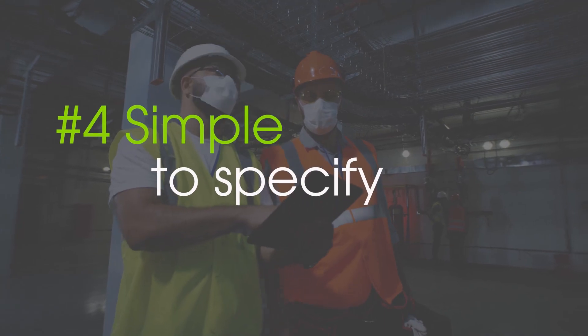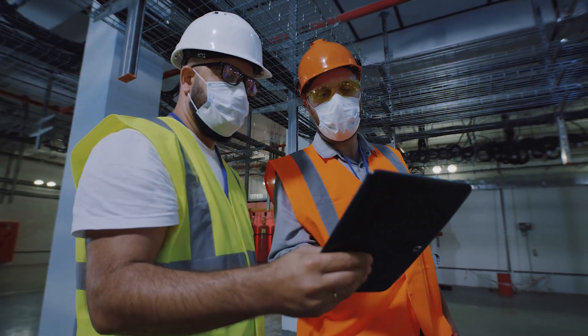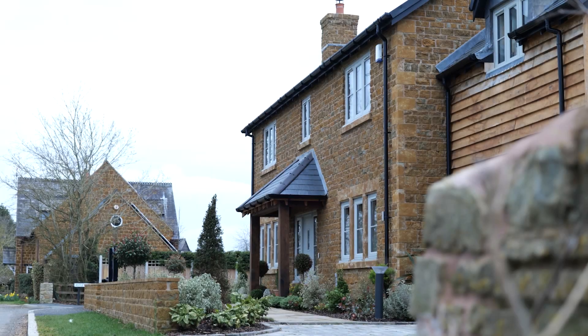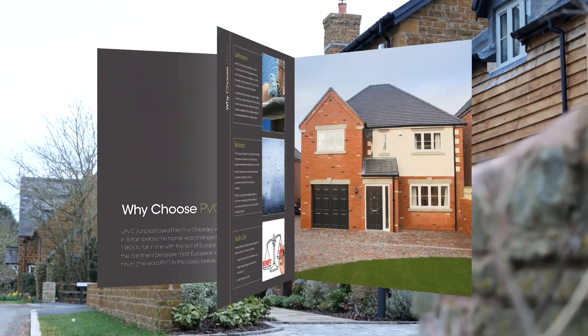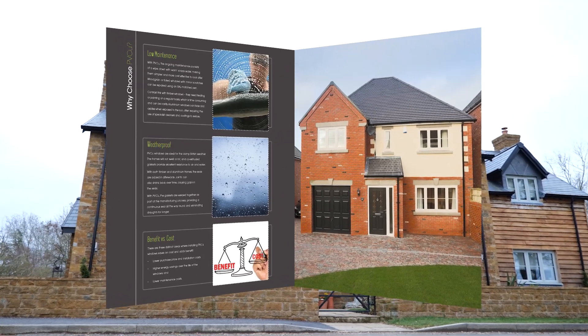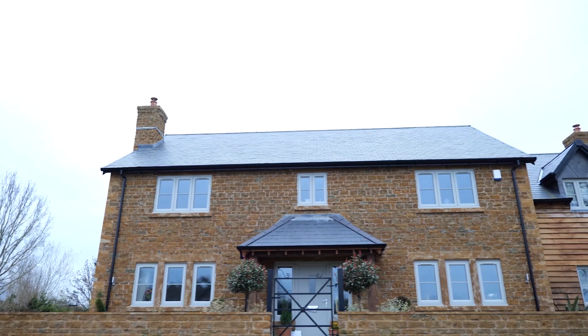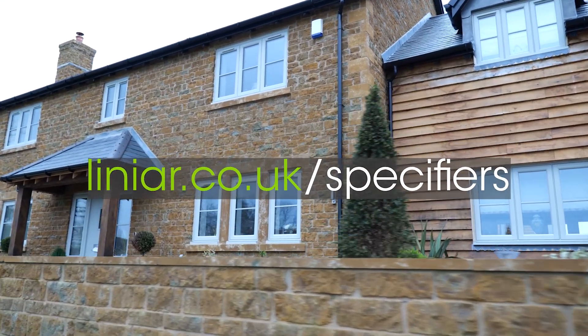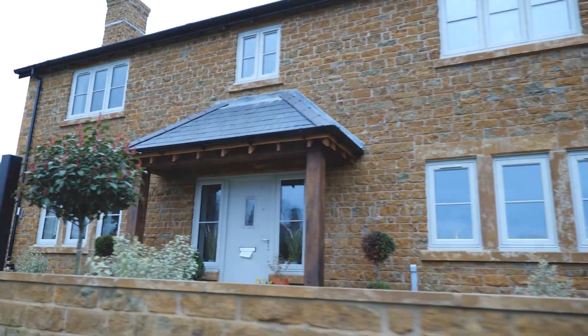Linear products can be found on NBS Source, making them easy to find and specify. We've also produced a comprehensive specification guide containing technical information, minimum and maximum sizes, and a host of details about the full Linear range. You can find more details at Linear.co.uk/specifiers.